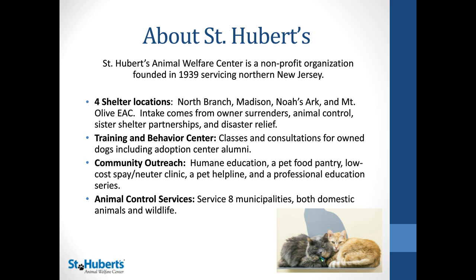We also have a training and behavior center that has classes and consultations for owned dogs, which also includes some of our adoption alumni. We have a community outreach program, which includes humane education, a pet food pantry, low-cost spay and neuter clinic, a helpline, and a professional education series. We have animal control services for eight different municipalities, and this includes both domestic and wildlife.